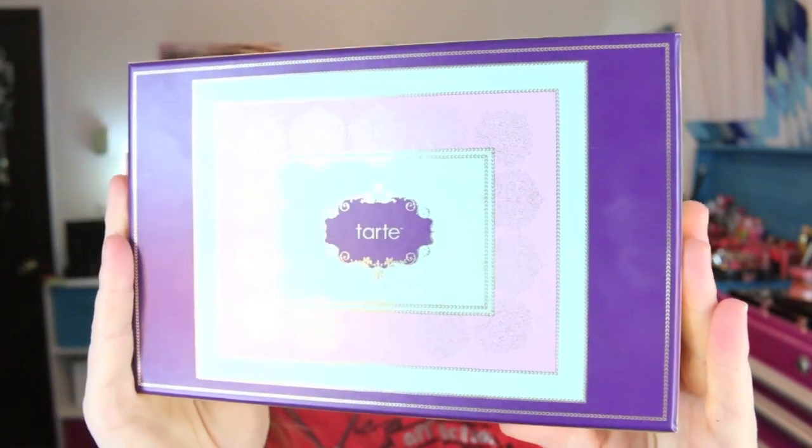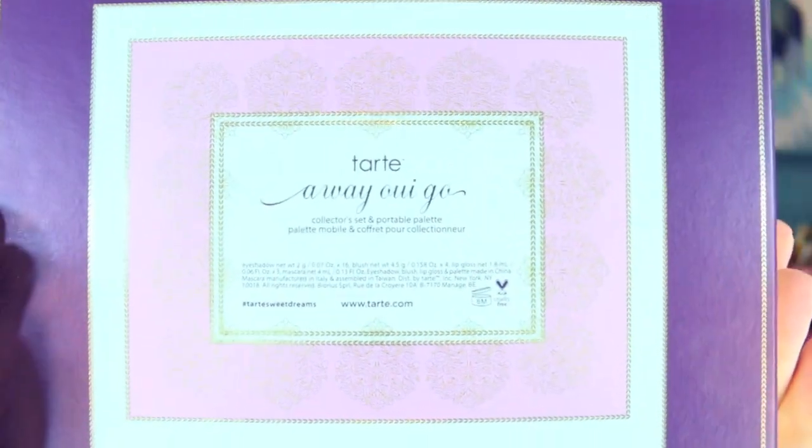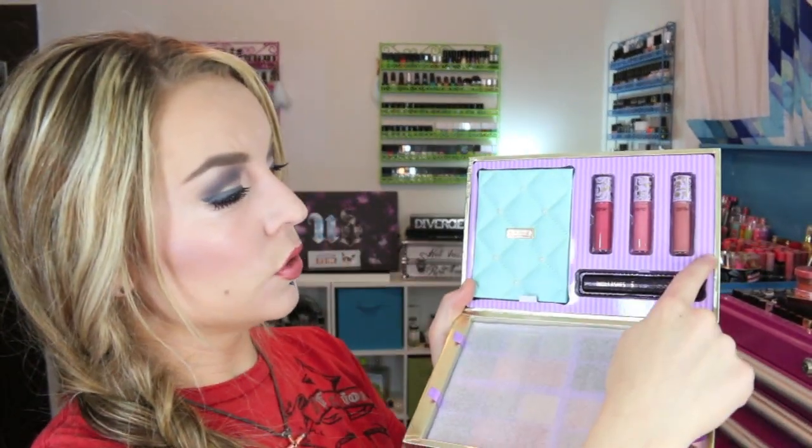The last one is the Ulta set - it's called the Tarte Away We Go portable palette and collector set. On the back it says: 16 French inspired Amazonian clay eyeshadows, four Amazonian clay 12-hour blushes, three deluxe maracuja lip glosses, one Lights Camera Lashes mascara, and one portable collector's palette. The box is really really gorgeous. Inside you have the little palette and the three maracuja lip glosses and mascara.